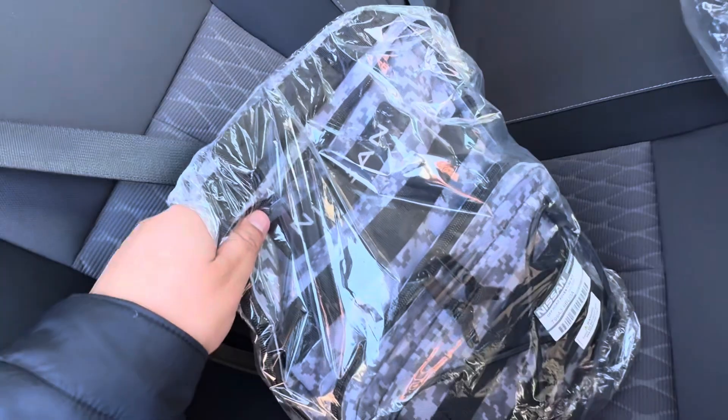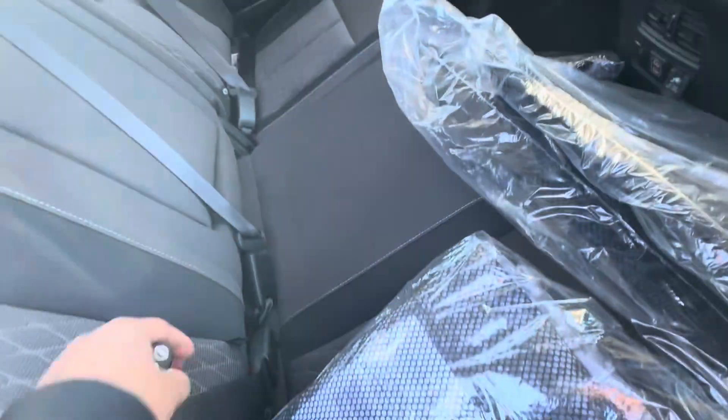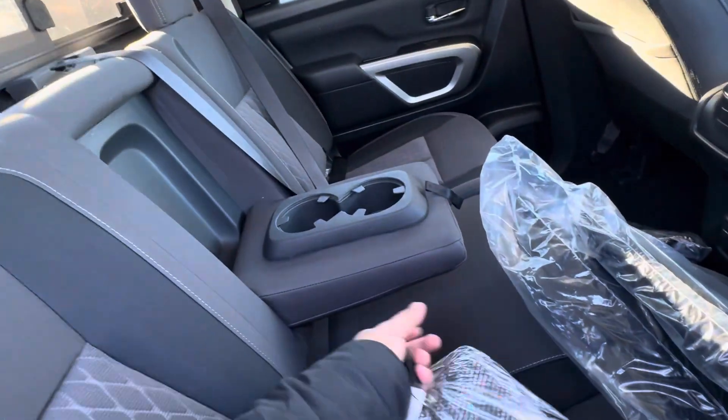It's got an emergency roadside kit — jumper cables and all that. Got a nice armrest for passengers in the back.